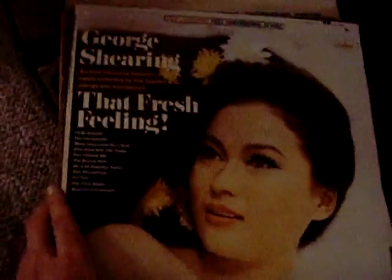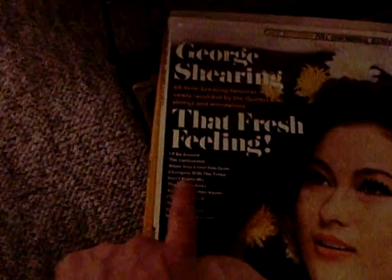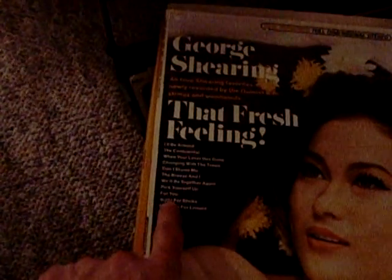101 Strings: Fire and Romance of the Gypsies — picked this up at Goodwill in Shoreline. Twin Guitars in a Mood for Lovers, with songs like The Third Man Theme, La Mer, Smoke Gets In Your Eyes — really cool, a real score. George Shearing and the Fresh Feeling — the jacket is in nice shape, the record is mint, and it was a buck. That was the best find of that outing. It's got songs like I'll Be Around, The Continental, When Your Lover Has Gone, Don't Blame Me, The Breeze and I, Waltz for Debby, Measure for Leisure.